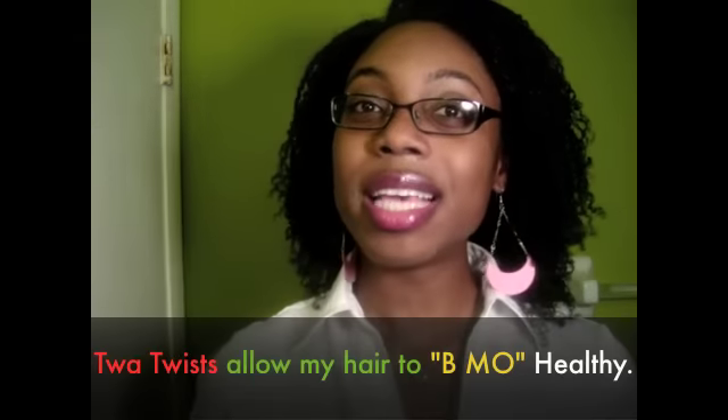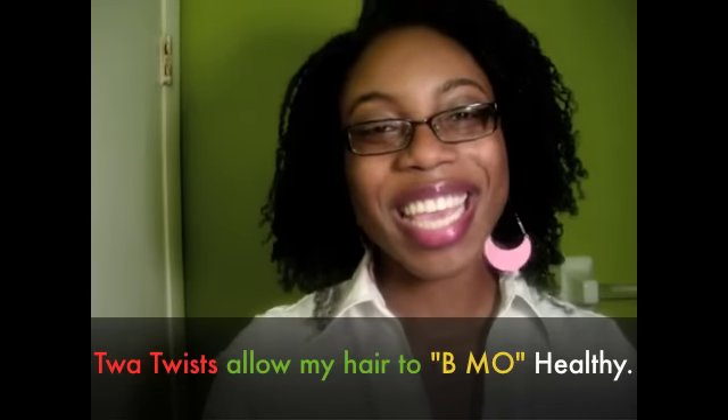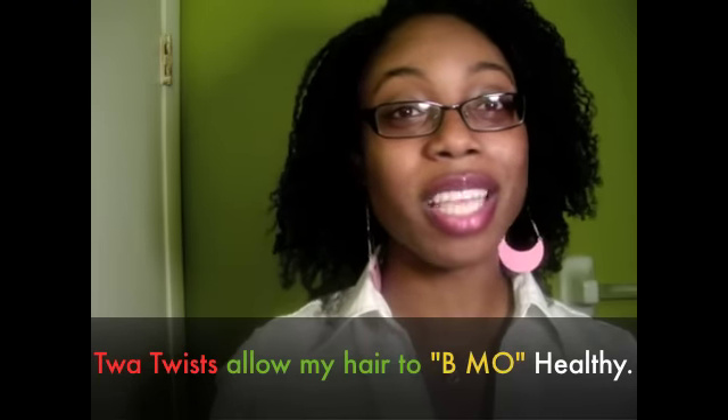Anyway, these are my twa twists. I started doing them about a week ago, so they've been in for that long. It's very light and springy, and it's definitely going to help me retain that length to promote the growth I really want. I hope y'all enjoyed this video. Take care. Stay blessed. And as always, keep telling your story because if you don't, no one else will. And also, to get more, you've got to be more. So keep that in mind as well. Bye.